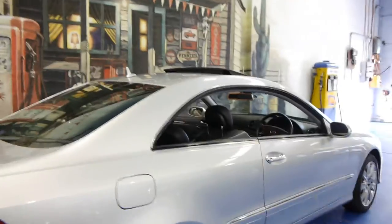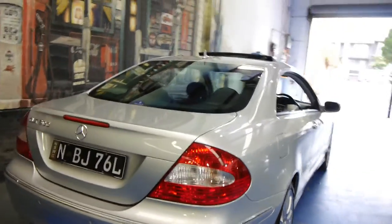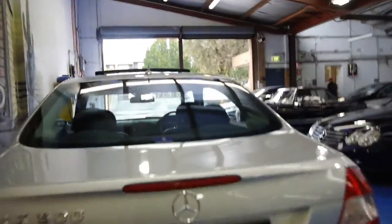It looks like it's also got some continental tyres on it which are in good condition. It's got front and rear parking sensors and the list goes on — they really are lovely cars. You've got plenty of boot space as well, and the good thing about these updated CLKs is the back seats fold down if you want to put skis in the back or something a little bit bigger.